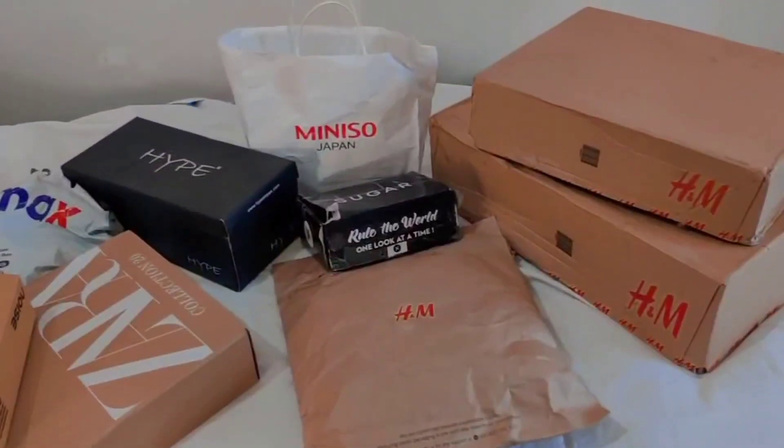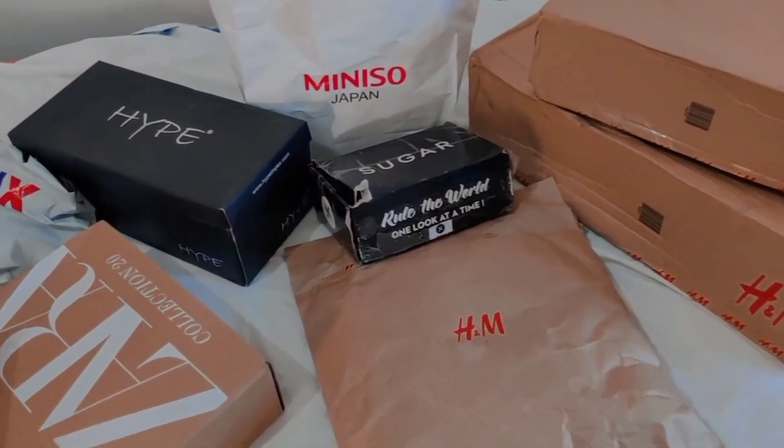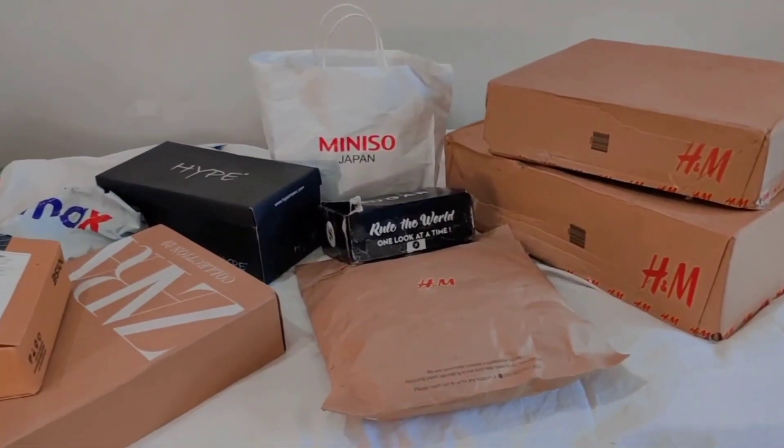Before we get into the video, I want to request that if you are not following me on Instagram, please make sure you follow me over there. Now without further ado, let's get started. These are all the gifts that I received this year for my birthday, so let's jump into the video and see what all things I got.